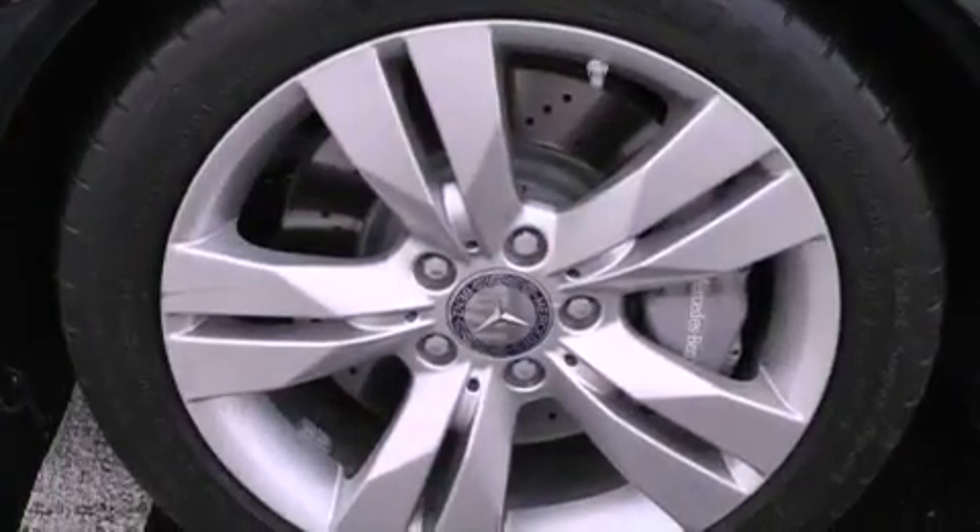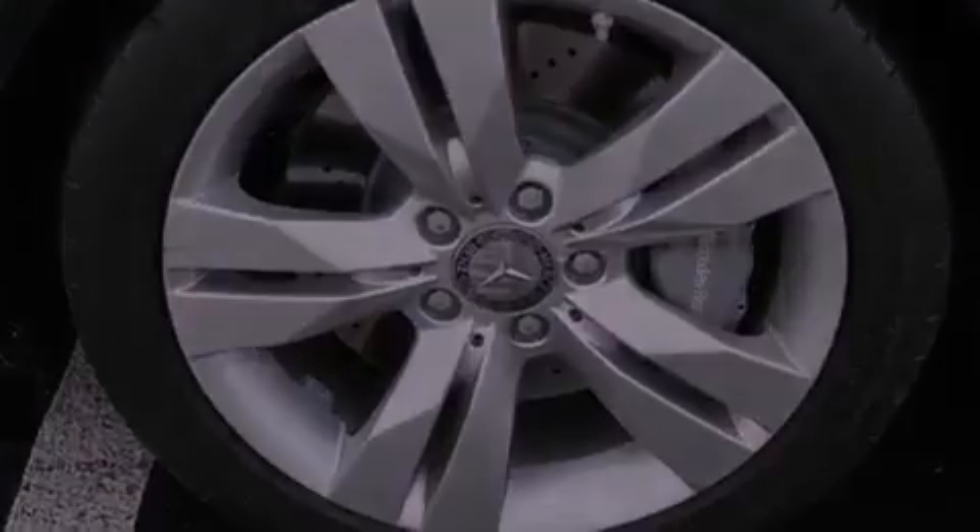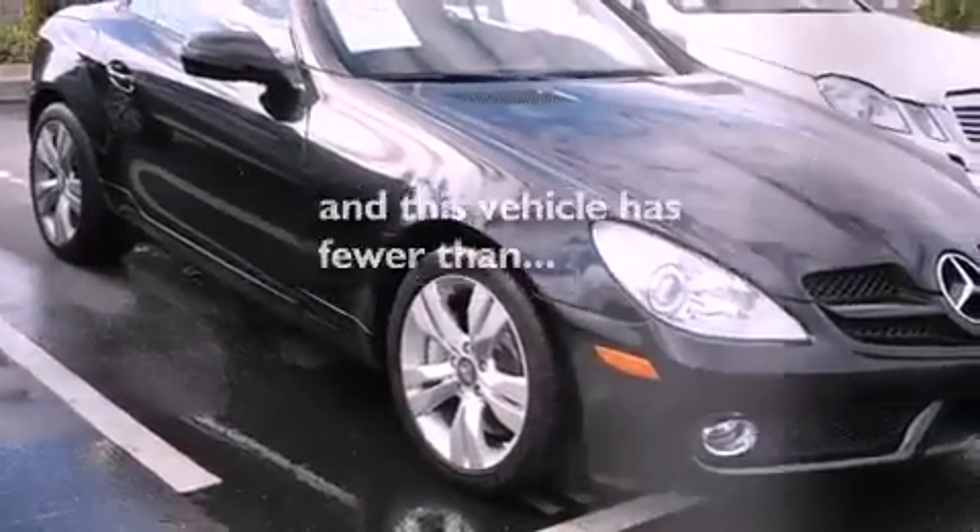A security system, a stability control system, air conditioning. And this vehicle has fewer than 55,000 miles on the odometer.